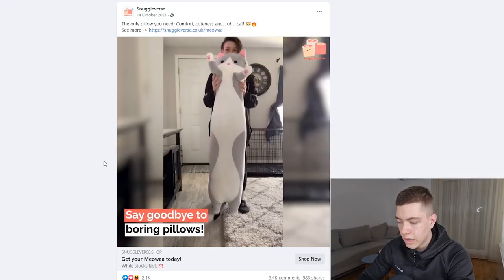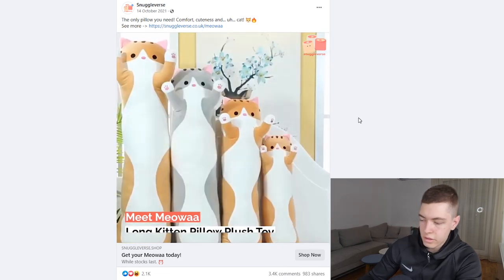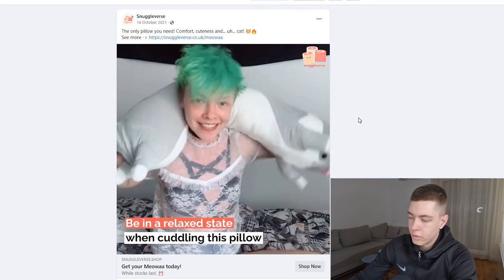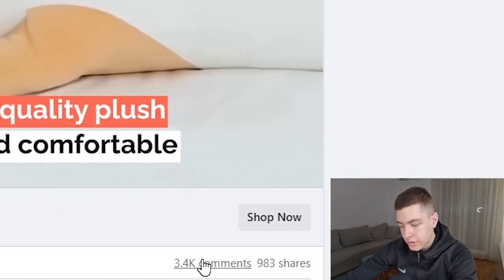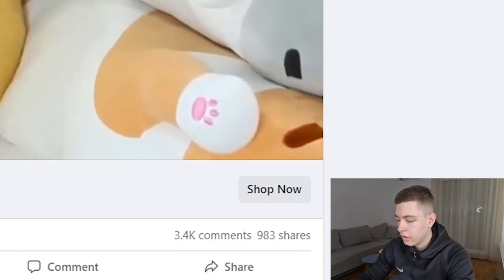The next product is this cat pillow — it's like a long cat-shaped pillow. It's a product people buy because it looks really interesting and kind of cute. Female audiences would be way more likely to buy this. It's got 2.1k likes, 3.4k comments, and 1,000 shares, which is amazing — meaning people are really happy and engaging with this product.